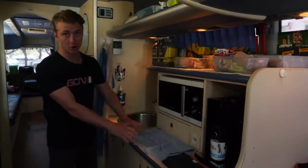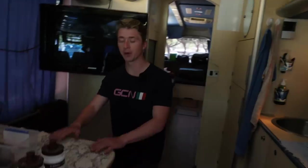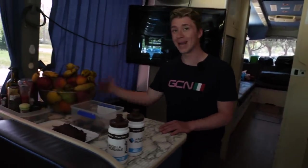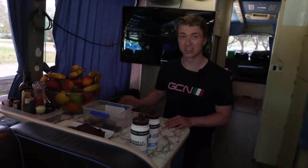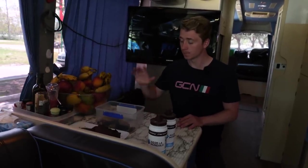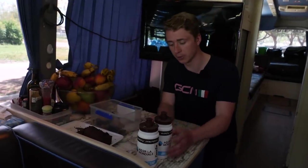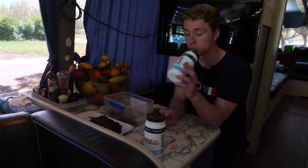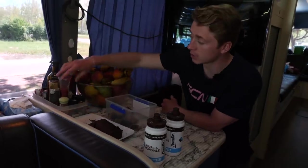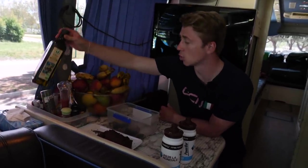Moving over to where the food is prepared by the soigneurs, we've got plenty of fruit — a massive bowl of it: bananas, pears, anything you can imagine. Freshly made cakes that I'm looking forward to tasting. You've got bottles from Elite, then ketchup, olive oil, loads of sauces.